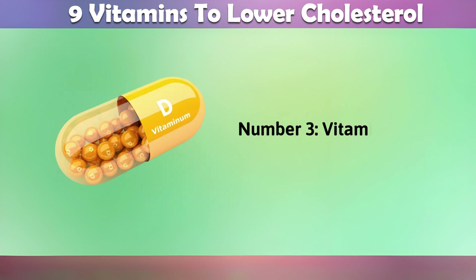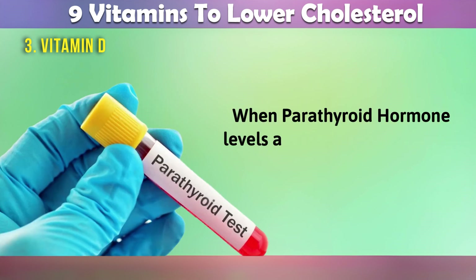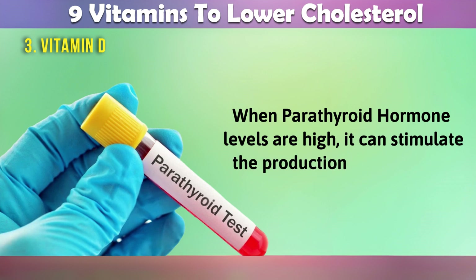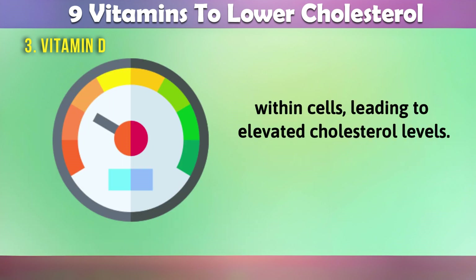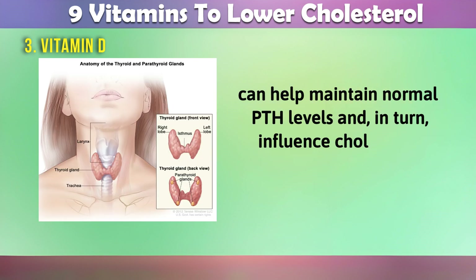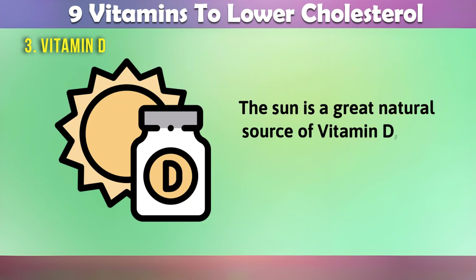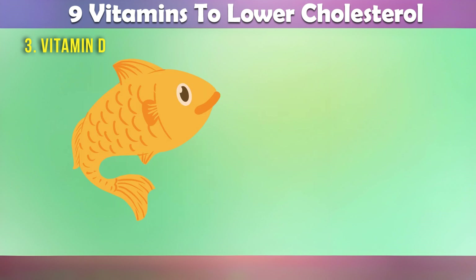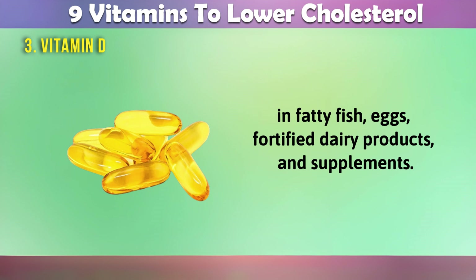3. Vitamin D. Vitamin D helps regulate the parathyroid hormone, PTH. When parathyroid hormone levels are high, it can stimulate the production of cholesterol within cells, leading to elevated cholesterol levels. Adequate vitamin D can help maintain normal PTH levels, and in turn, influence cholesterol regulation. The sun is a great natural source of vitamin D, and you can also find it in fatty fish, eggs, fortified dairy products, and supplements.